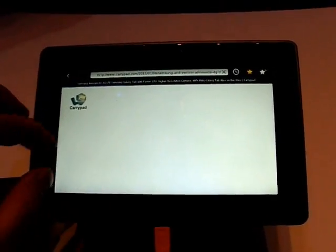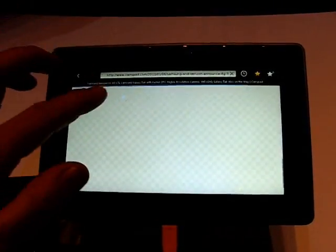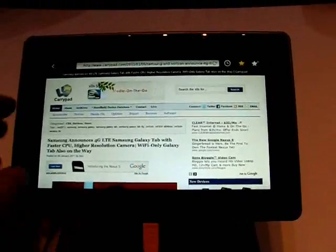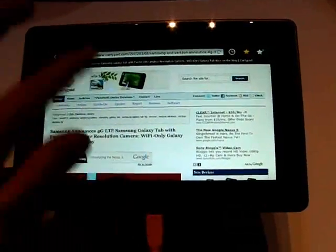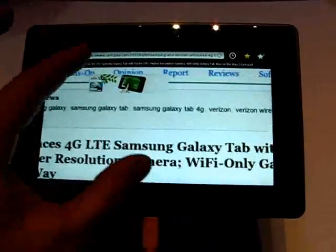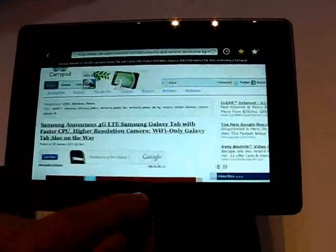This is Chippy at Carrypad.com. We are at CES 2011. This is the BlackBerry Playbook, and I'm just messing around with some browsing here. The flicking around on the screen is really nice — the zooming and stuff. Let's see if it reflows.